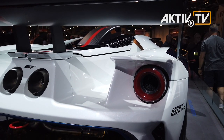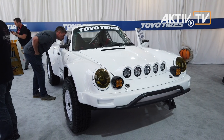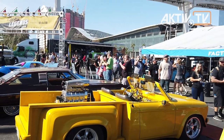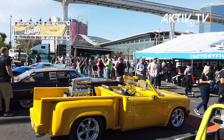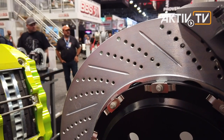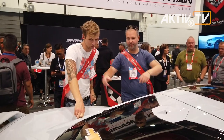The SEMA, or Specialty Equipment Market Association, is responsible for this event. This year is also heavily marked by the new constructions of the Las Vegas Convention Center. Nevertheless, more than 1.2 million square feet are available to the 2,400 exhibitors who display more than 3,000 new products and 1,500 custom vehicles.